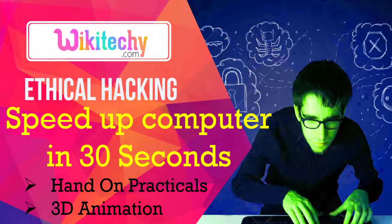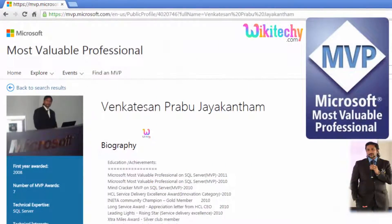Welcome to wikiteki.com. Here is a course on Ethical Hacking. I am going to show you how to speed up your computer in 30 seconds of time with a hands-on practical with 3D animations. My name is Venkat, I am a Microsoft Most Valuable Professional and you can check my Microsoft profile on Microsoft.com.